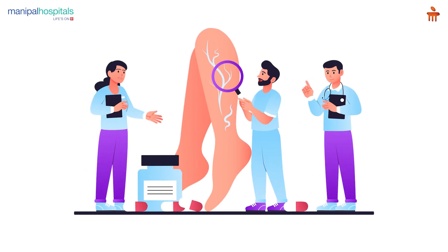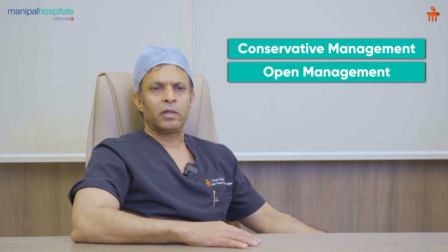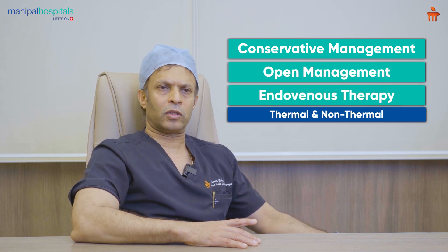Coming to the evaluation, all patients should be examined both clinically as well as with ultrasound examination. Coming to the treatment of venous insufficiency, there is conservative management, open management, and endovenous therapy which includes thermal and non-thermal.